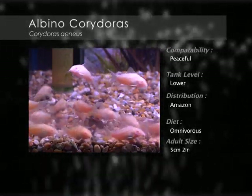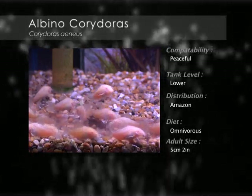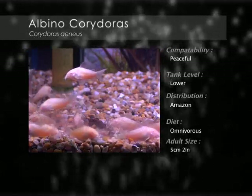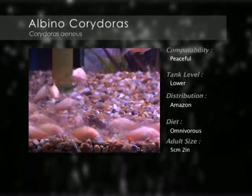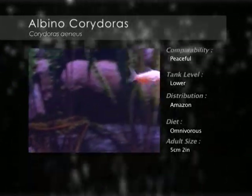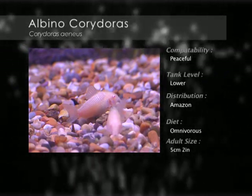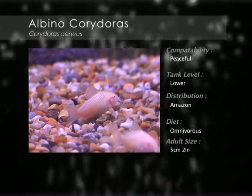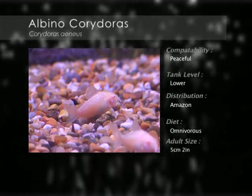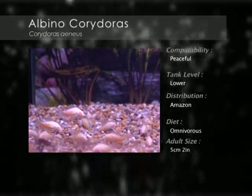The Albino Corydoras comes from the Amazon River and is a peaceful bottom-dwelling scavenger. The albino variety is mostly white to pink, and has multiple barbells around the mouth. They like a generously planted aquarium with plenty of places to hide to provide shelter from the light. A smooth sand or gravel substrate is needed because of their easily damaged barbells. They enjoy being in numbers, so a small school of six or more is ideal to keep them happy.